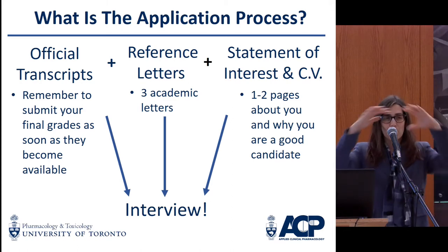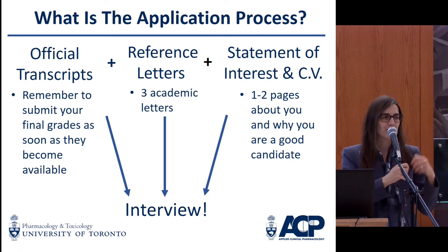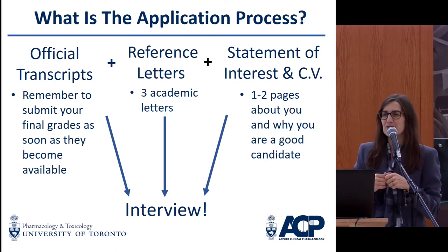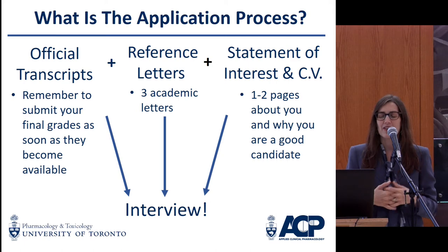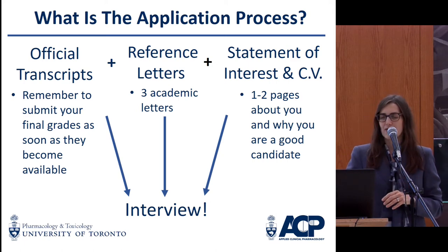You don't need to worry if there was a bad course in year two in organic chemistry or something like that — we do look at all of those things together. That can qualify you for an interview and we move on from there.